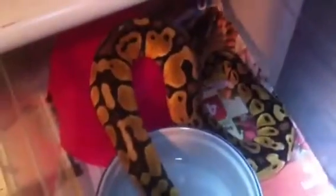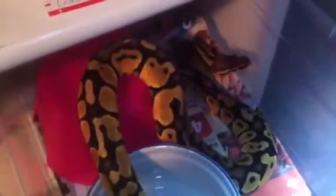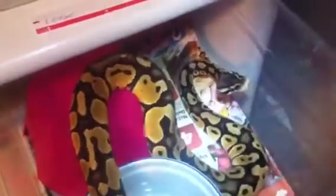Down here I have a pastel Het Genetic Stripe — another beautiful snake. And over here I have a Het albino female. Nice pattern on her, nice and clean.